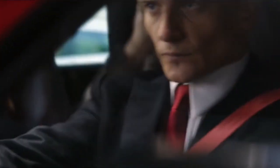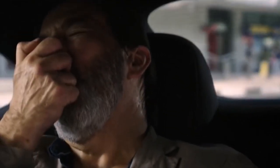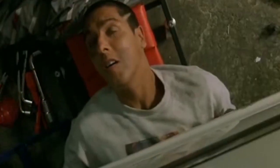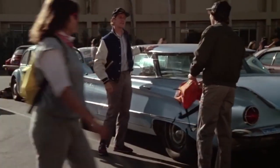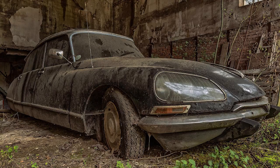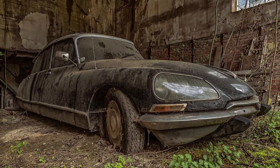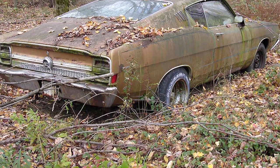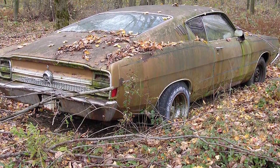Of all the possessions that people take pride in, cars have to be considered close to the top of the list. Some people are even accused of loving their cars more than they love their partners. With that in mind, if you owned a truly unique or unusual vehicle, why would you leave it locked away from the world for years or abandoned in an unusual place? That was the fate that befell the incredible cars you'll see in this video.